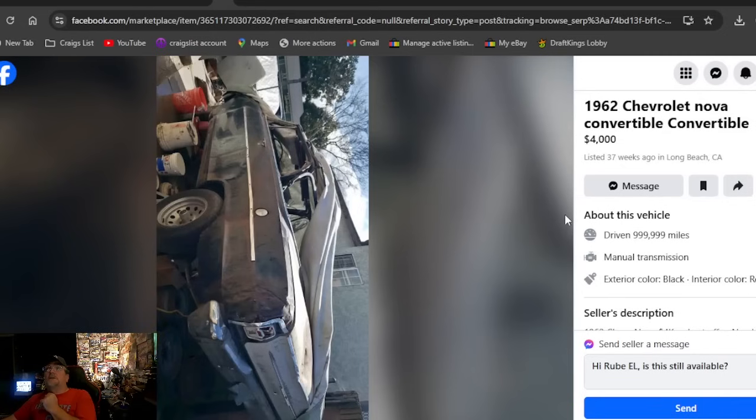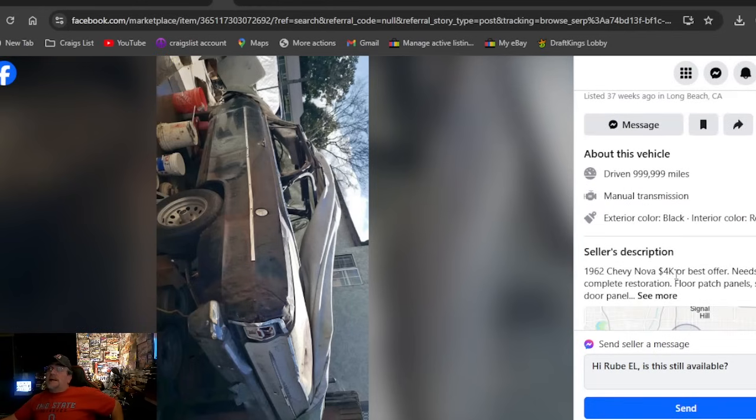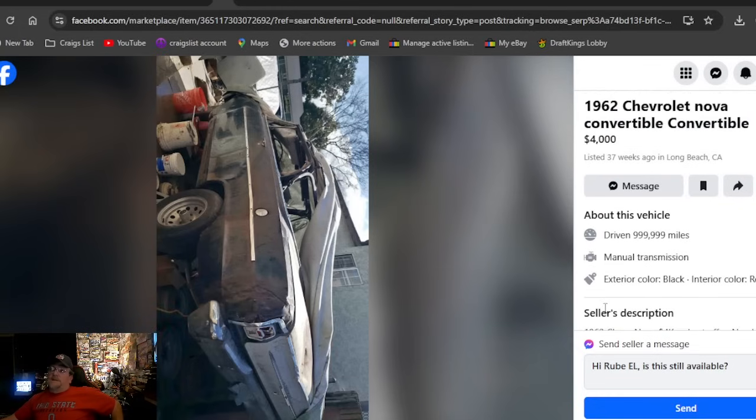A 1962 Chevrolet Nova convertible at four grand, listed 37 weeks ago in California. Only one photo, so you'd have to look it up and reach out for more pictures. It says $4K or best offer — been here 37 weeks — but I showed it anyway because it's a convertible drop top in California.